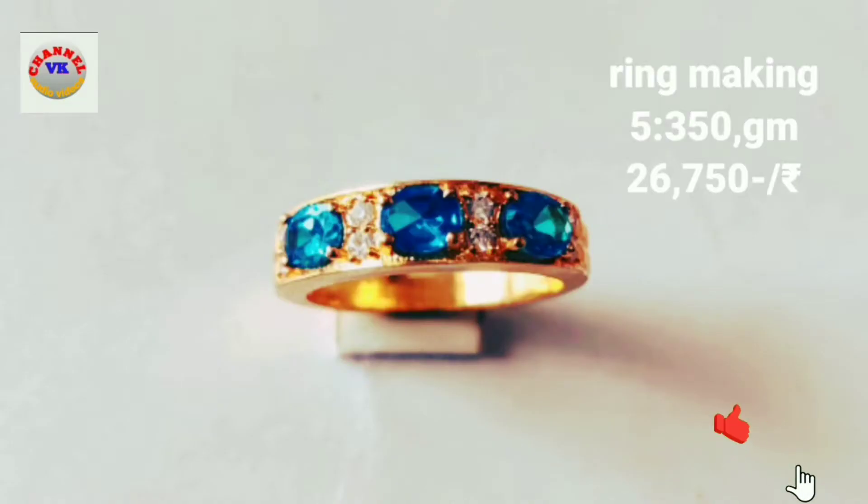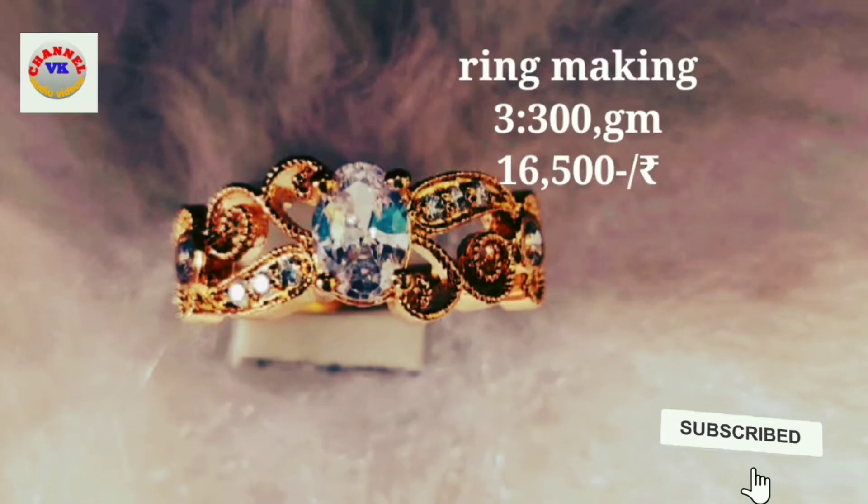Hello and welcome to the VK Channel Audio Video of Jewelry Models.